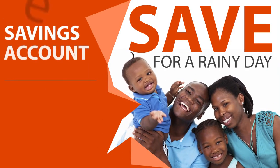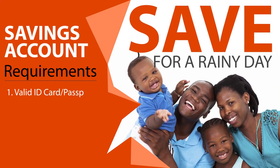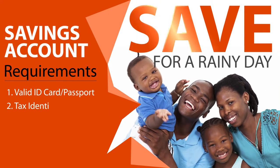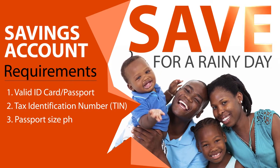All you need to obtain a savings account with GT Bank is a valid ID or passport, a tax identification number, one passport size photo, and if you are a non-Gambian, a copy of your residential permit.